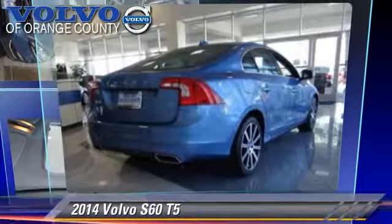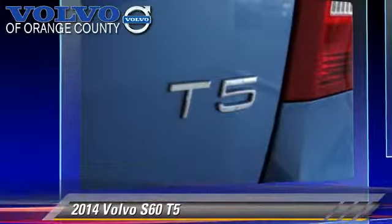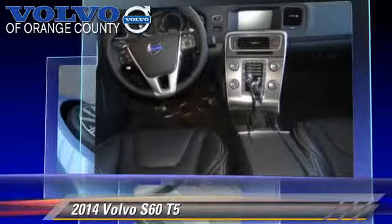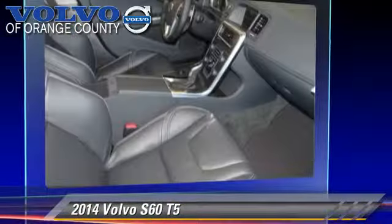The 2014 Volvo S60 T5, powered by a 2.5-liter 5-cylinder engine with an automatic transmission. This vehicle, with fewer than 5,000 miles on the odometer, is well equipped. This Volvo features powered door locks, power steering, and alloy wheels.